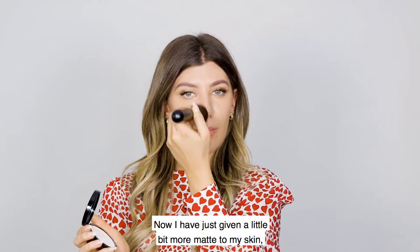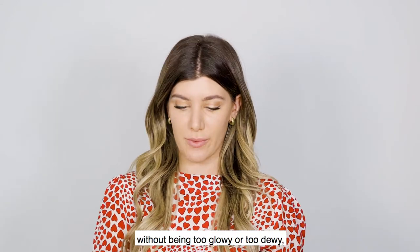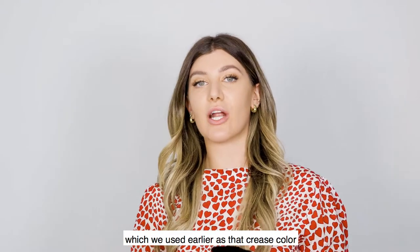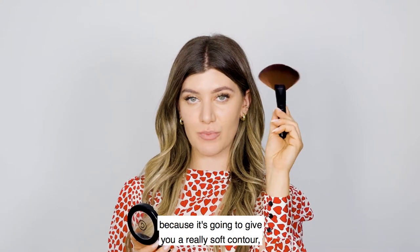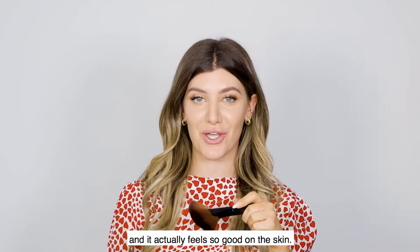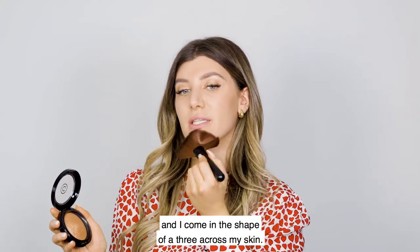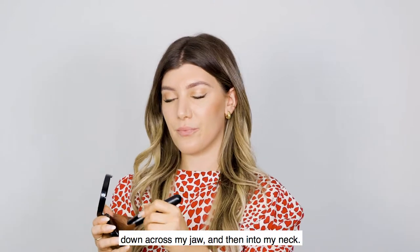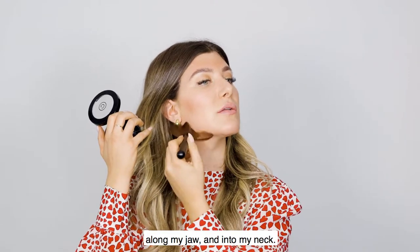Now I've given my skin a little more matte finish, and I can come in with bronzer without being too glowy or too dewy. I'm going to use the Golden Glow Bronzer with our magic fan brush — our best-selling face brush — which gives a really soft contour very quickly and feels so good on the skin. I sweep it in the shape of a three: along my forehead, into my cheekbone, down across my jaw, and into my neck — then repeat on the other side.